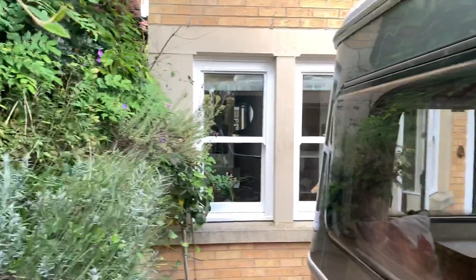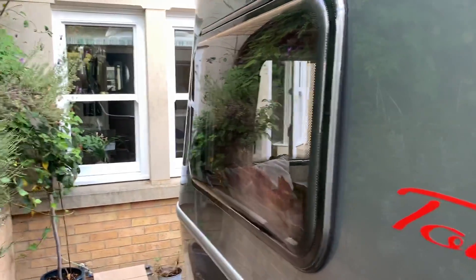So there you have it. Apologies for the quality of the video — I hope it's given you a good sight of the inside.